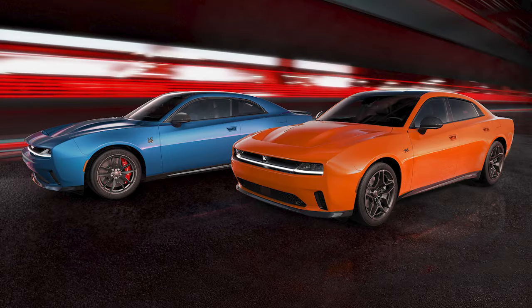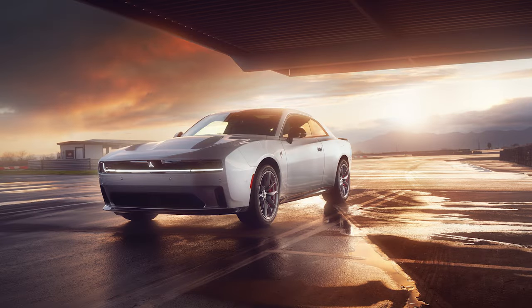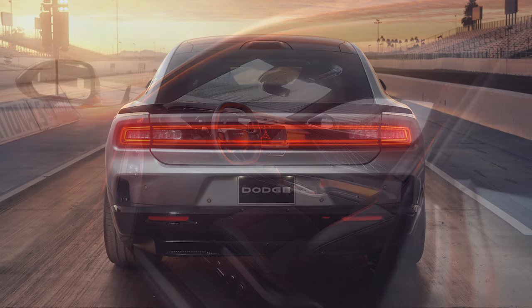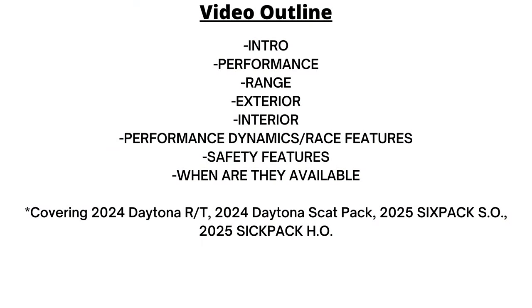Welcome back to another video. Today marks the global debut of the all-new Dodge Charger, something Dodge has been teasing since they released the Banshee concept car back in 2022. We'll cover the RT and the Scat Pack, the two-door and the four-door, and the EV and the gas-powered versions, looking at everything we know about the design, features, and performance.